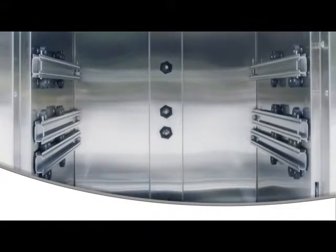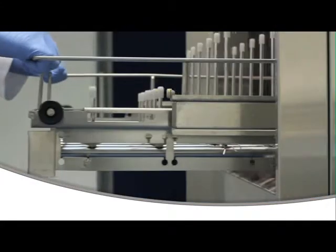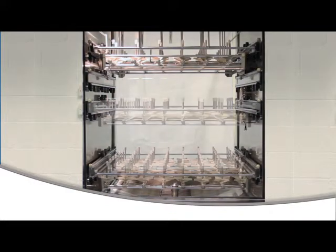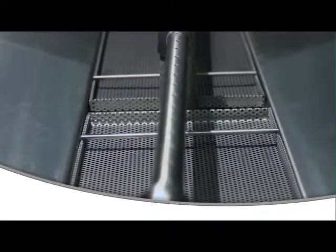Among the key benefits of Lancer washers are fast cycle times with outstanding results, easy-to-use microprocessor controls, multi-level injection cleaning with racks that are easily moved between levels, accurate automatic dosing of liquid cleaning chemicals, and robust high-grade stainless steel construction.